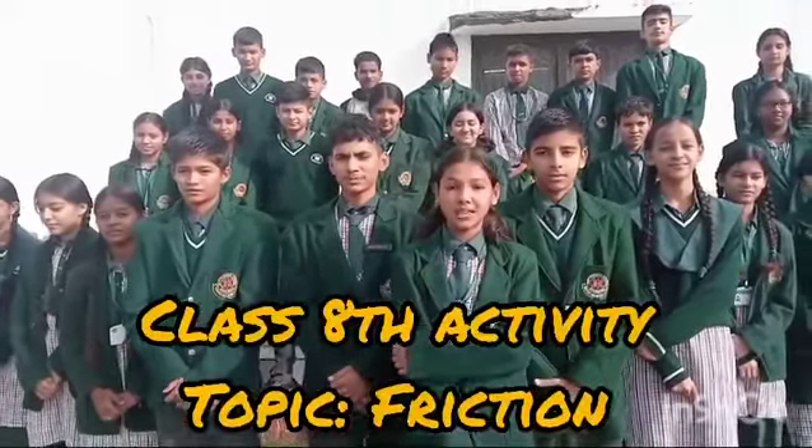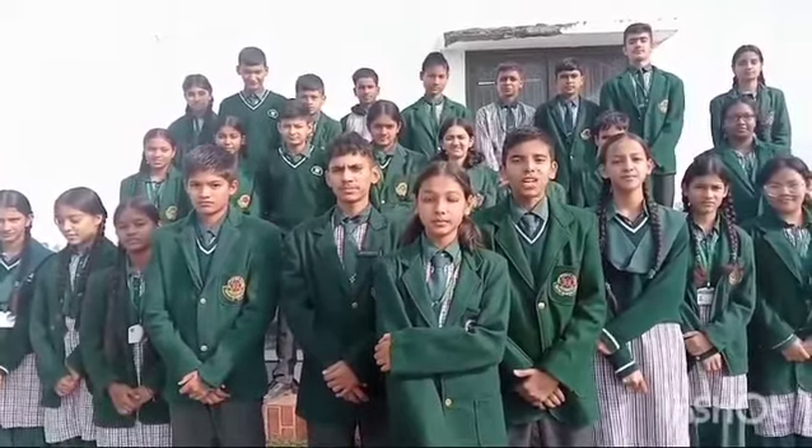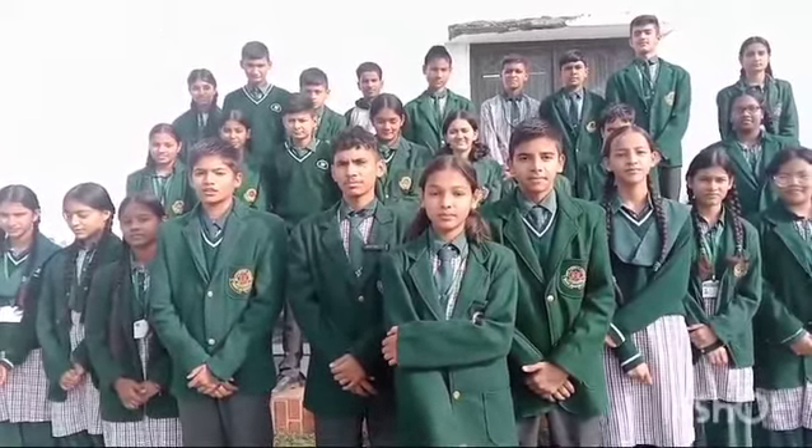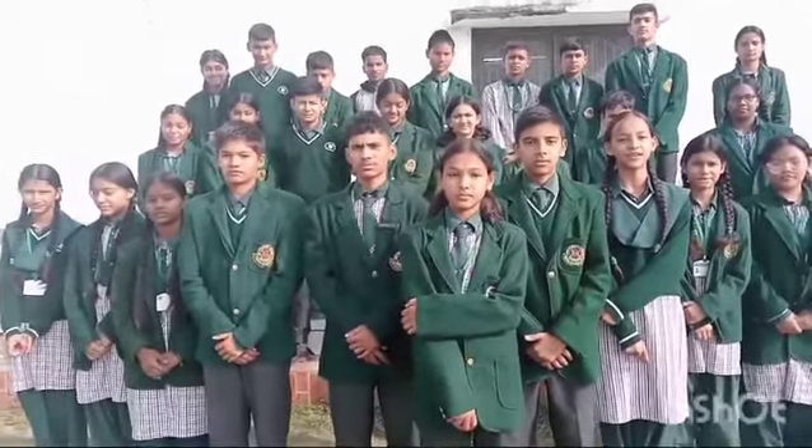Good morning everyone, today we are doing a science object engagement activity. The topic is friction. Do you know what is friction? Friction is a force which opposes the movement of the object. Friction is a force in which two surfaces come in contact with each other.